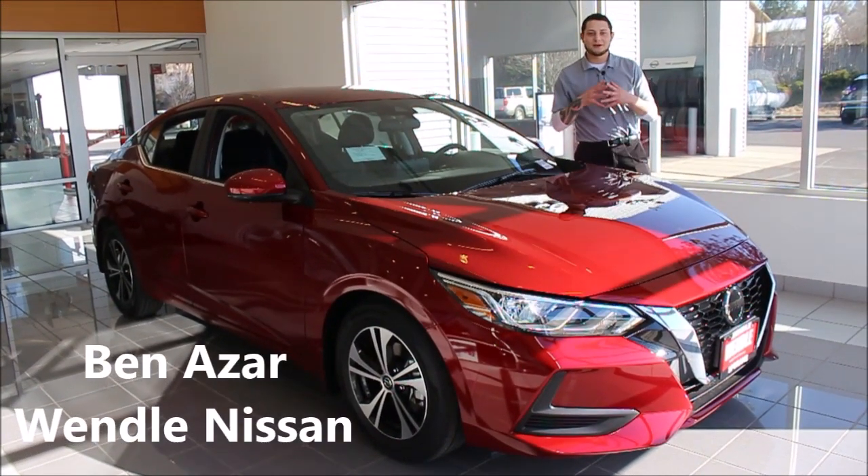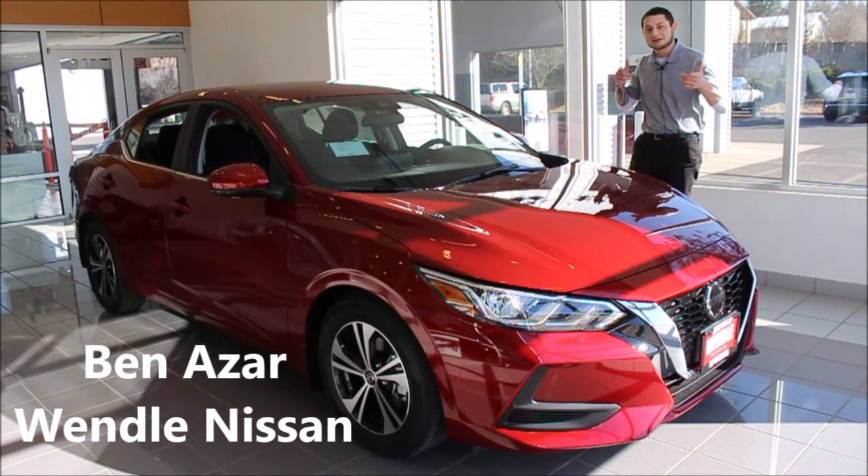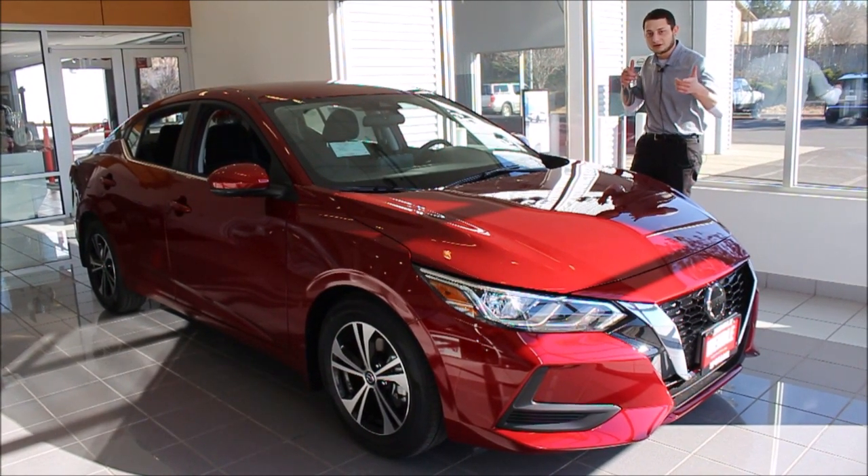Hey guys, how's it going? My name is Ben Azar, I'm with Wendell Motors and I want to say thank you for considering Wendell for your next vehicle purchase.